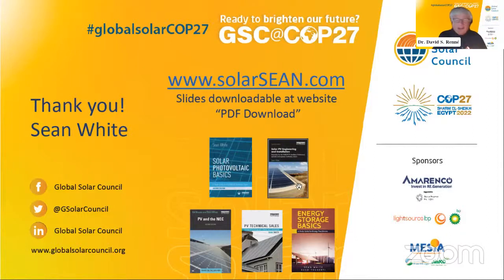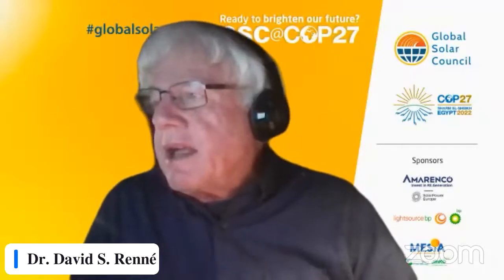Thank you very much, Sean — you crammed in a lot of good information. Let's hope that electric utility systems around the world start to accept the idea of having so much inherent storage in electric vehicles to make good use of it. Our next speaker is Saba Kalam, a program specialist at the International Solar Alliance heading up the ISA flagship program called Solar Technology Application Resource Center, a climate and energy professional with 17 years of experience.